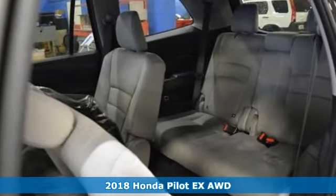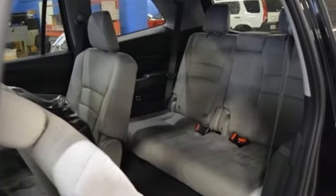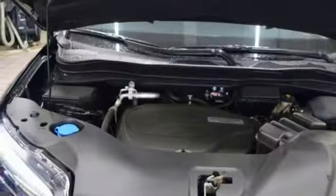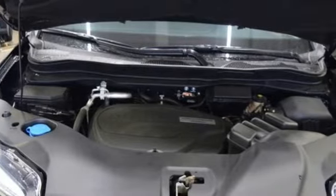A great vehicle is comprised of great features like these: V6 engine, dual zone climate control, Bluetooth wireless audio streaming, manual tilting steering column.